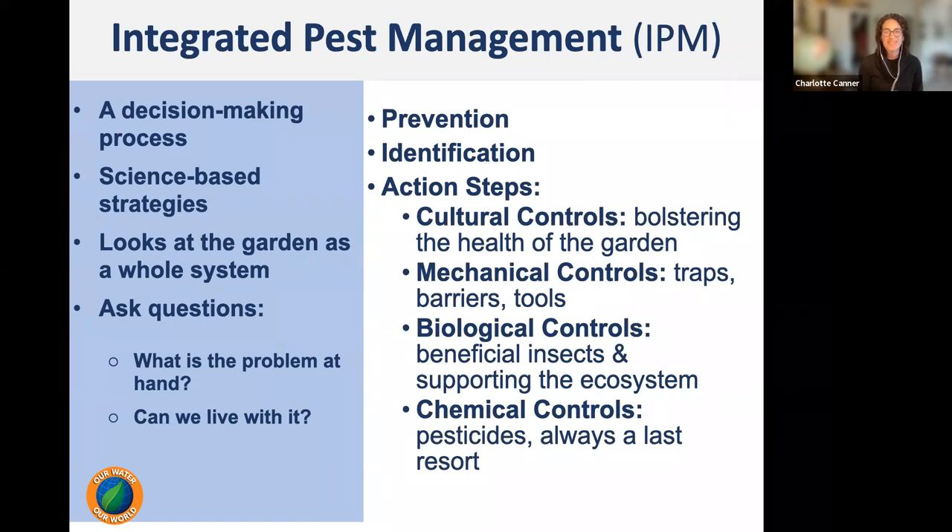The steps in IPM start with prevention — there's a lot we can do ahead of pests to reduce damage or reduce their populations. Identification is also very important: we want to identify the exact pest, whether it's a mouse or a rat, or what kind of bug it is, so we can take the best action. There are four kinds of controls in IPM. Today we're mostly focusing on cultural controls — bolstering the health of the garden, because healthier plants are less attractive to pests and can fight off infestations.